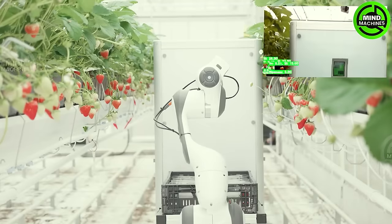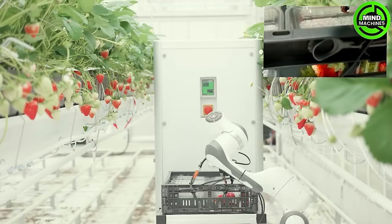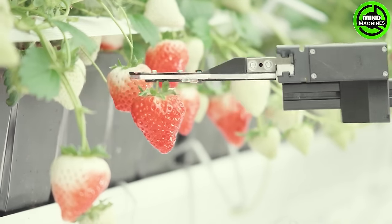A ballet of hands efficiently plucks ripe strawberries, ensuring the sweetest bounty reaches our tables. From garden to basket, it's a seamless dance of nature and agriculture, creating a symphony of flavors in every strawberry picked.